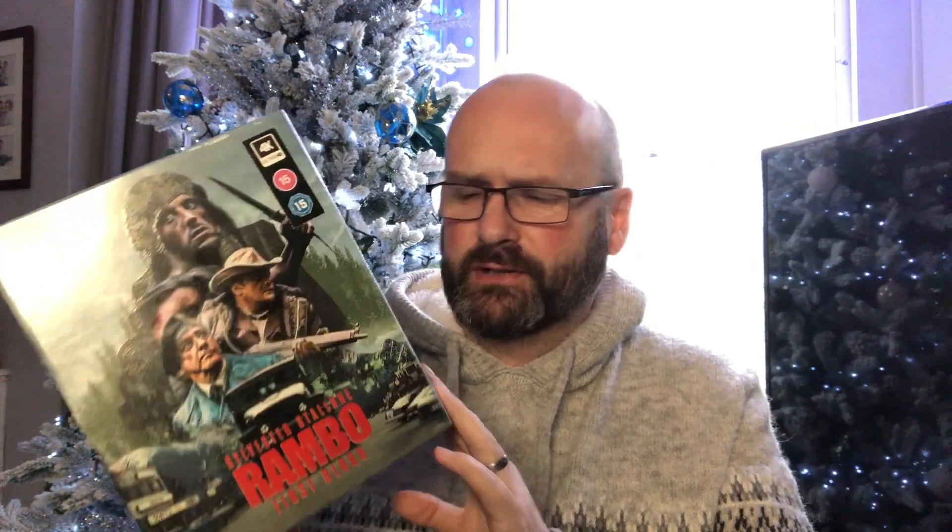Hello everyone and welcome back to the channel. Welcome to a new opening and today I have the pleasure of opening this here Rambo collection. Santa was very kind this year, should we say. So let's get into it.